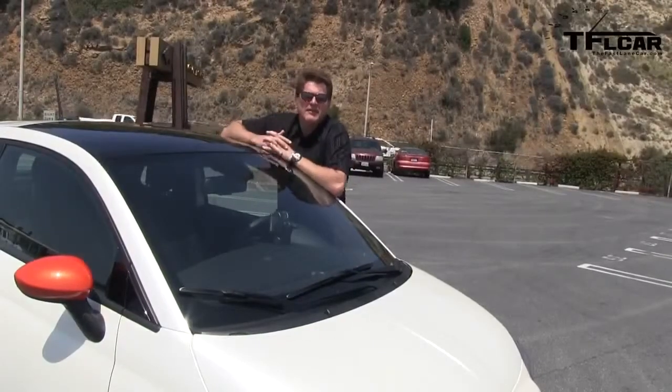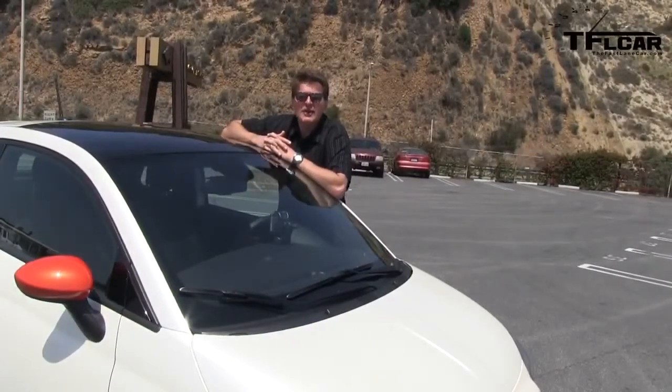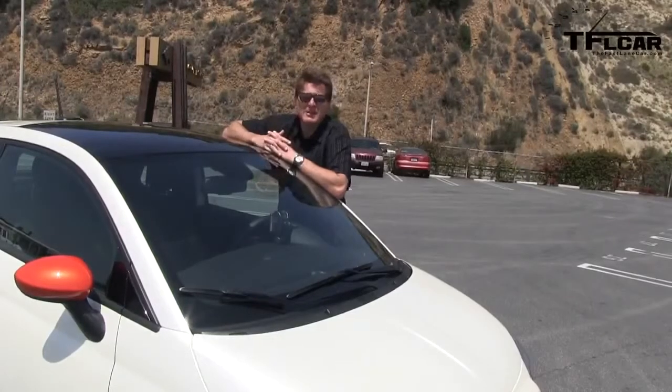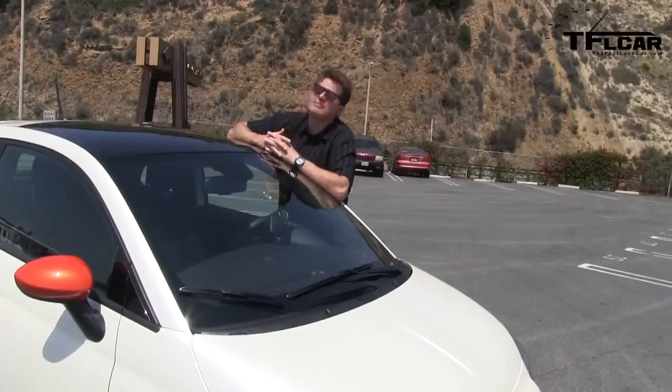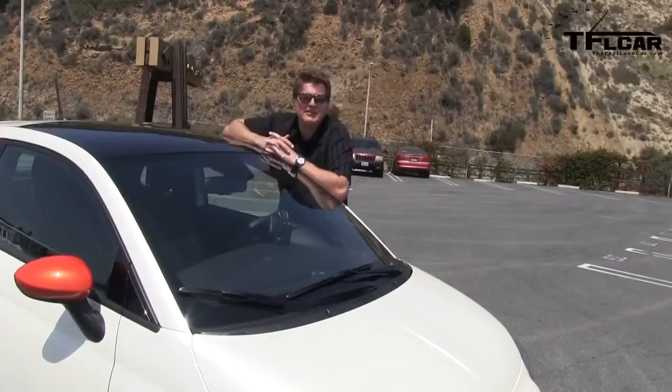Alright, here's an easy one. On the TFL scale of buy it, lease it, rent it, or forget it — for $199 a month, that's about as much fun as you can have. So of course, lease it. As always, this is Roman reporting from sunny California. See you next time on the Fast Lane Car.